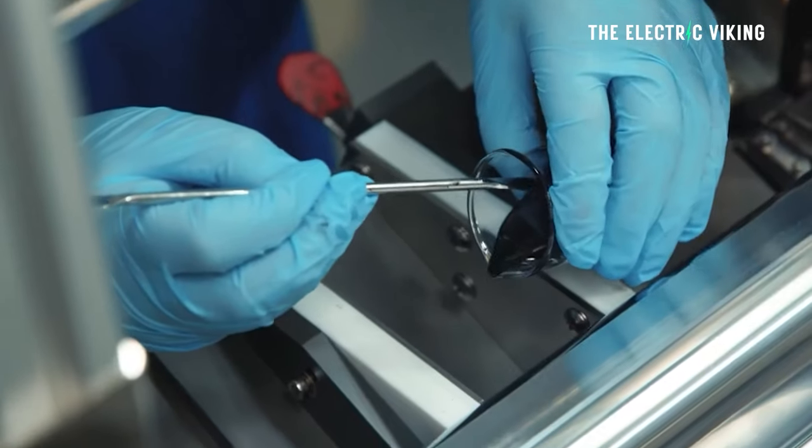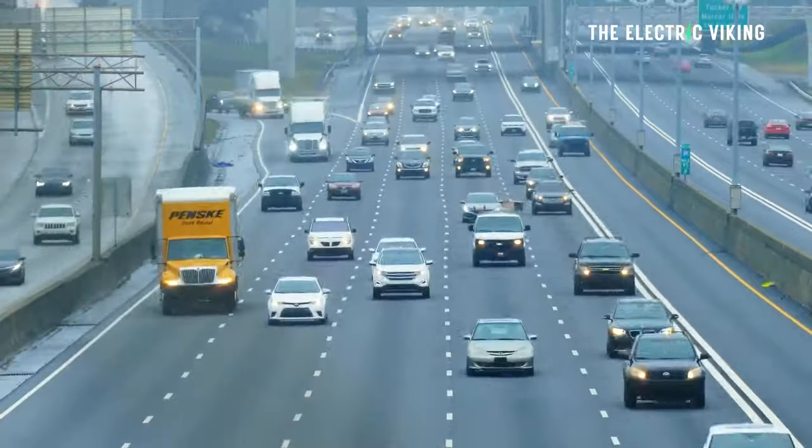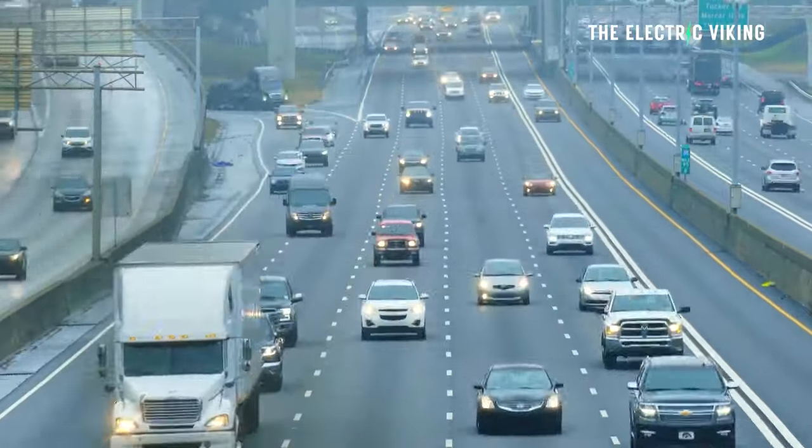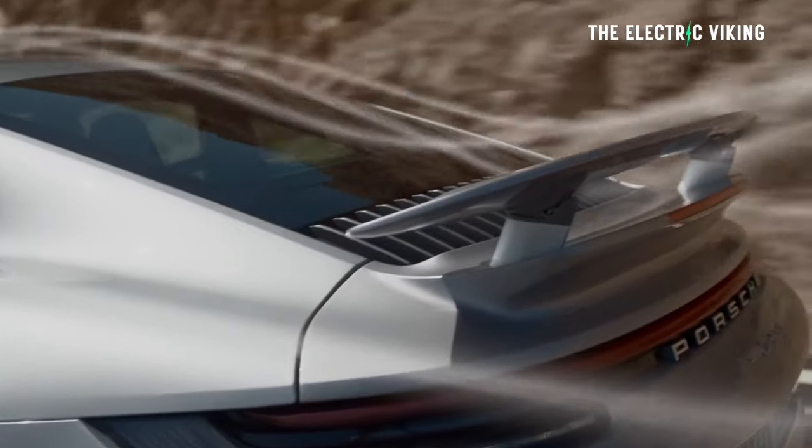This incredible new discovery is about to make gasoline and diesel powered vehicles completely and utterly obsolete. If these researchers' claims are true, it is 100% game over for every Porsche, every internal combustion engine car, every Ferrari. All of them will simply be seen as ancient dinosaur vehicles.